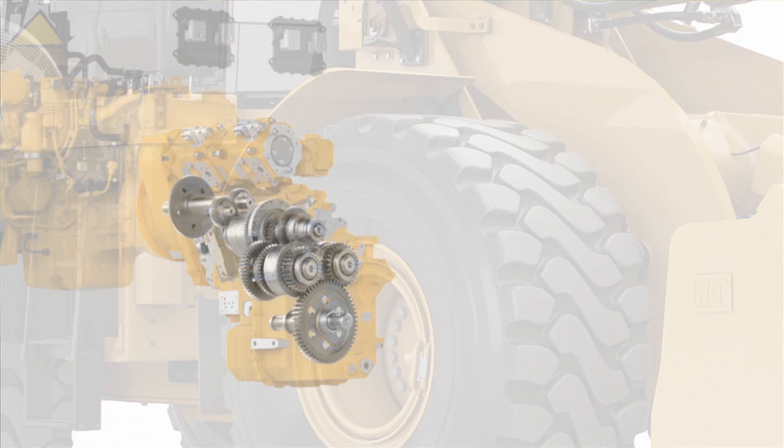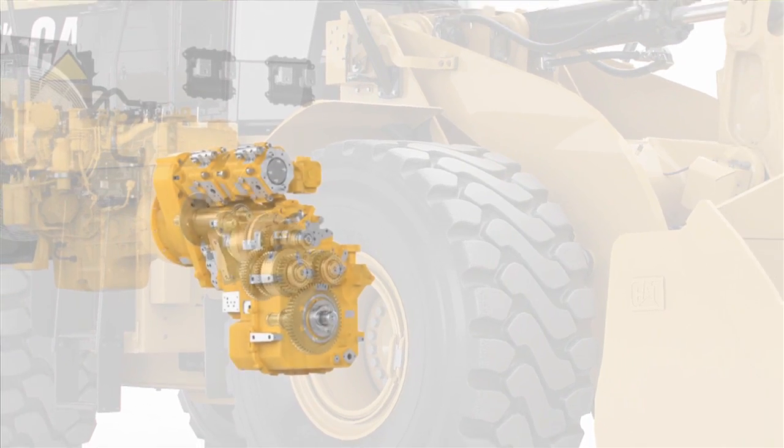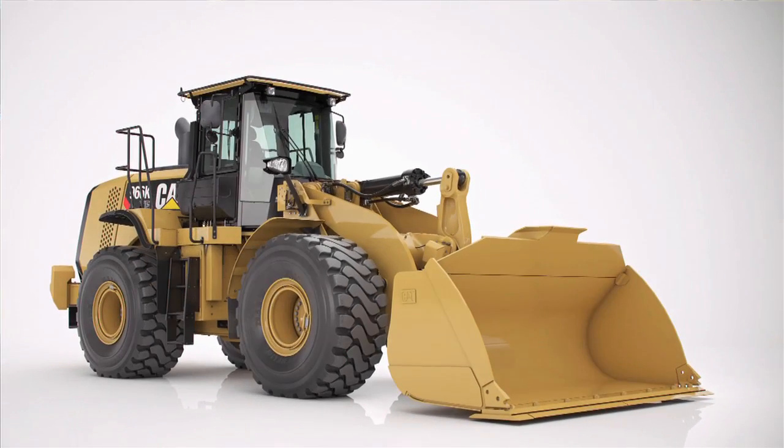coupled in parallel with a direct drive — a mechanical drive from the engine for efficiency — with the output going through a planetary box for powering the tires.